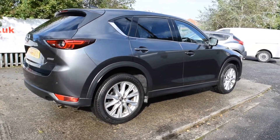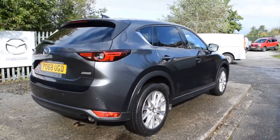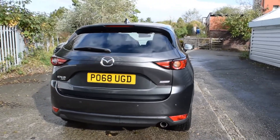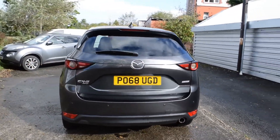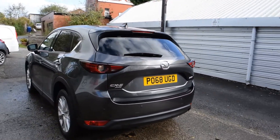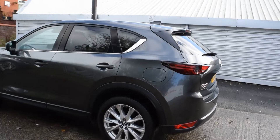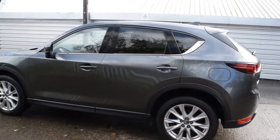This particular model is finished in the radiant and captivating machine gray premium finish and comes equipped with next-generation technology as standard, including a Bose sound system, heated leather seats, reversing camera, front and rear parking sensors, Bluetooth, European satellite navigation, and much much more.